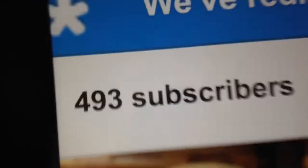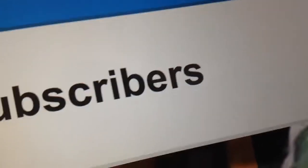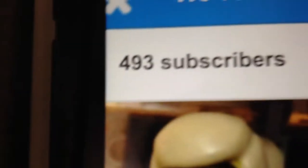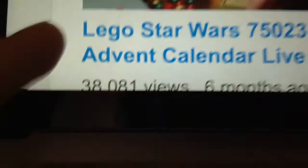I'm just going to jump right into the shout-out and something else. Right now I have 493 subscribers, so seven more and we'll get to 500. I've decided to do a giveaway when I hit 1,000. As far as views go, I have 118,183 views, and my most popular video in terms of views is the 2013 Star Wars calendar live build with 38,081 views.